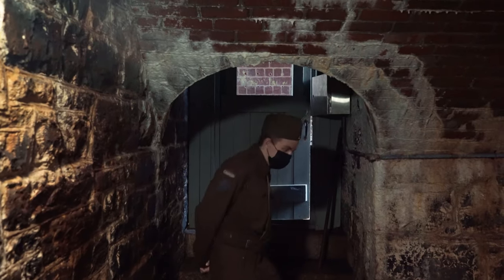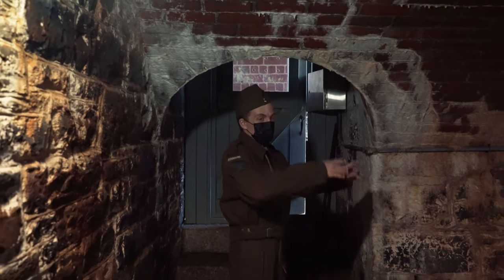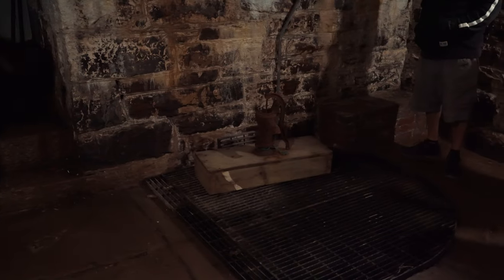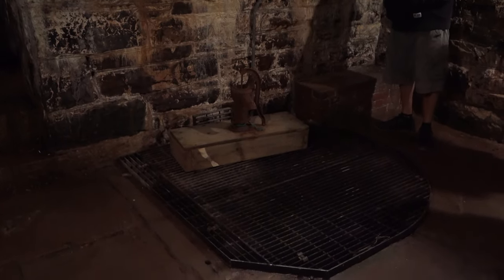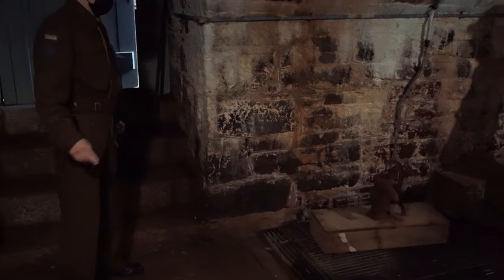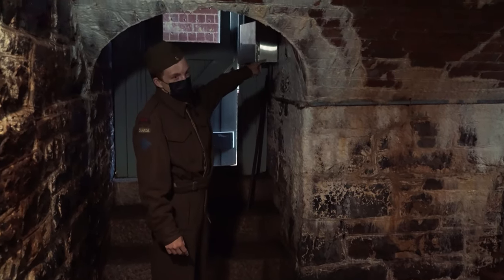We won't stay here very long, but this here is the only well within the actual fort itself. If you wanted water down in the parade ground, you'd have to run up to the upper batteries and come down here, then haul your water all the way back down the hill. There are other wells on the island — a couple down towards the lighthouse keeper's house, the married officers' house, and down towards the coal chest by the dock.